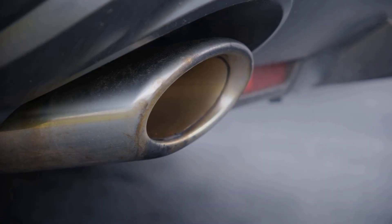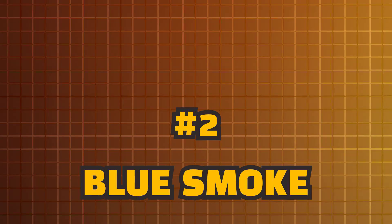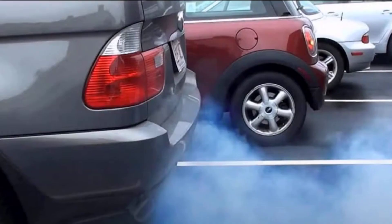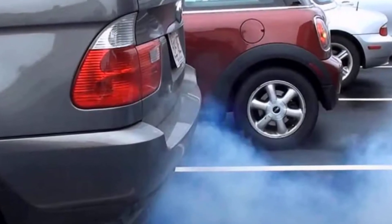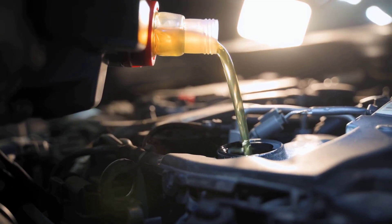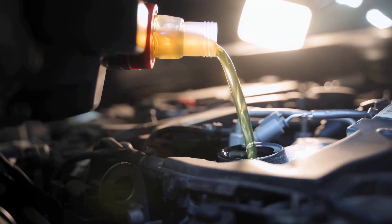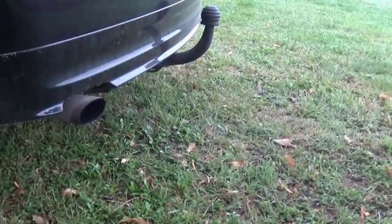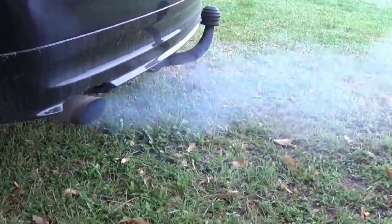To recap: light white smoke in the morning is harmless condensation. Heavy, lingering white smoke is a coolant leak. Blue smoke. Blue smoke almost always means one thing — your engine is burning oil. Oil is supposed to stay in the lubrication system, not sneak into the cylinders. When it does mix with fuel and burn, you get that distinctive bluish haze out the tailpipe.